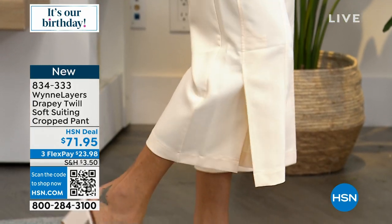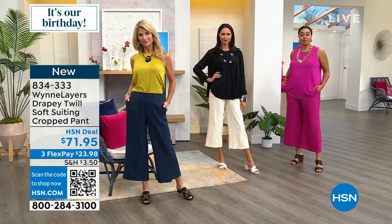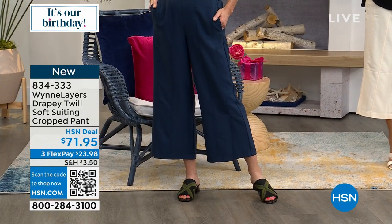I went to an event for the 4th of July and wore this with a tee and a fun little jacket. It felt fantastic. No matter what I put with this drapey twill, I enjoy it.